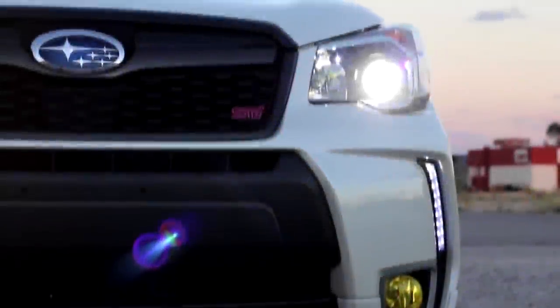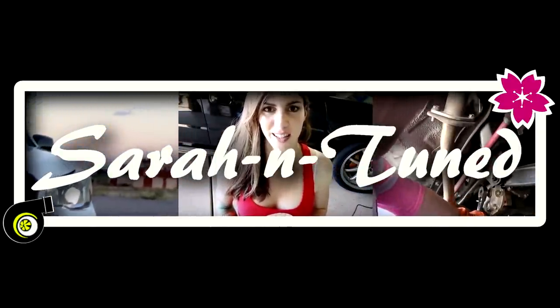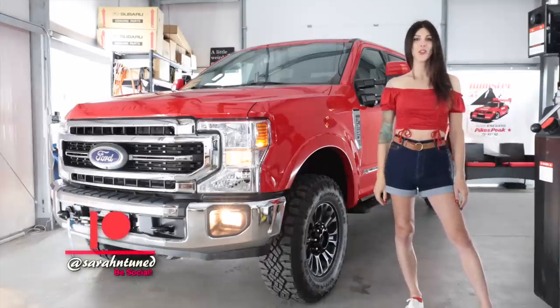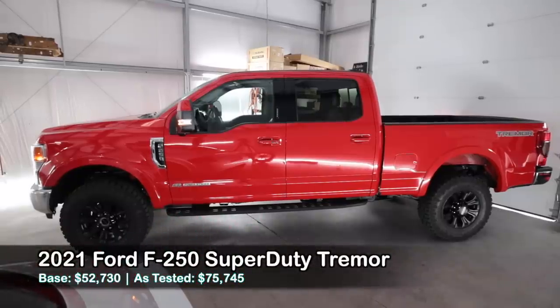Hello fine people of the interwebs, it's your favorite shop-building Sarah here with a truck that is way too big to fit in her shop. It is the Ford F-250 Tremor for 2022.